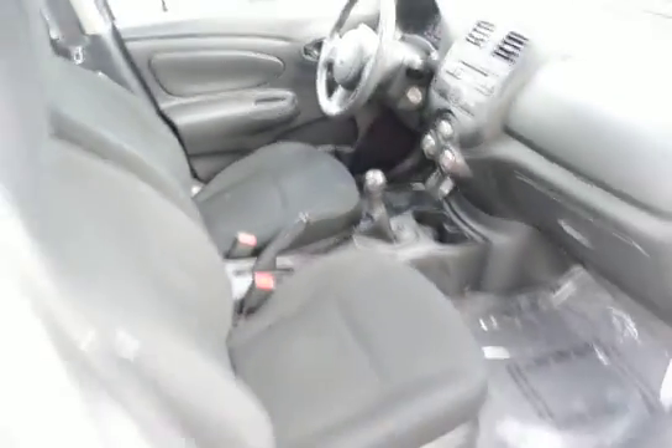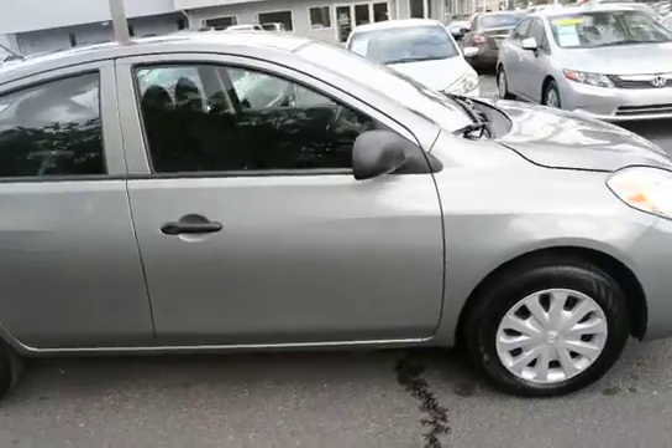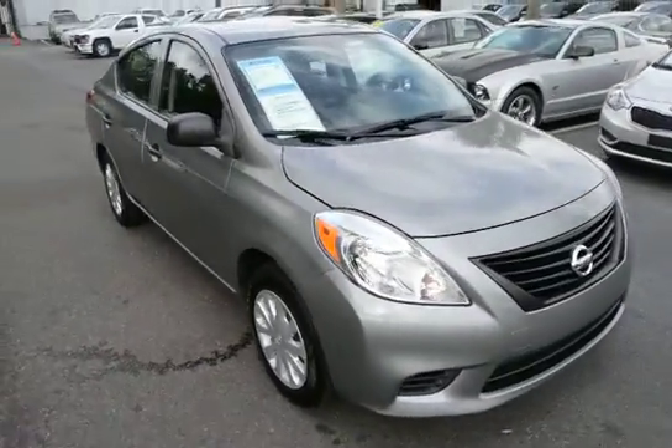For more information on this vehicle, you can visit us online at charlestonnissan.com, or you can give us a call here at our dealership at 843-571-2810. Welcome to come check it out in person on Savannah Highway.